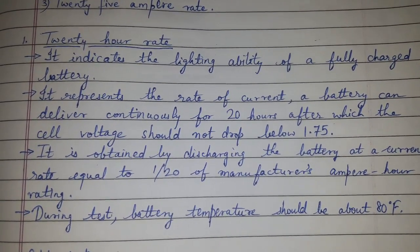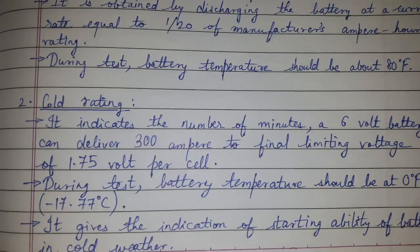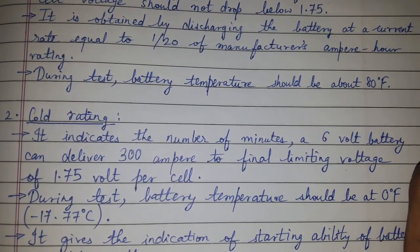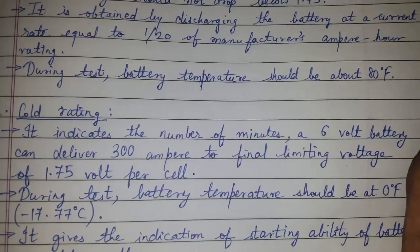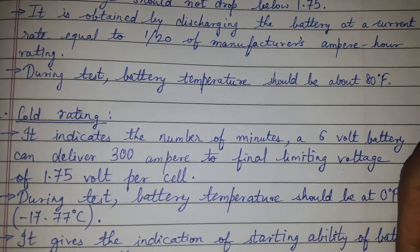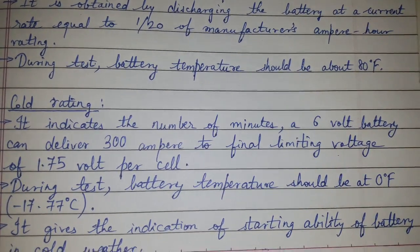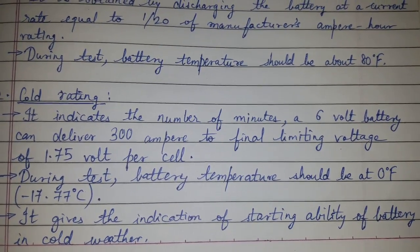Cold rating indicates the number of minutes a 6-volt battery can deliver 300 amperes. The final limiting voltage is 1.75 volts per cell. During this test, the battery temperature should be 0 degrees Fahrenheit, that is minus 17.77 degrees Celsius. This gives an indication of the starting ability of the battery in cold weather.